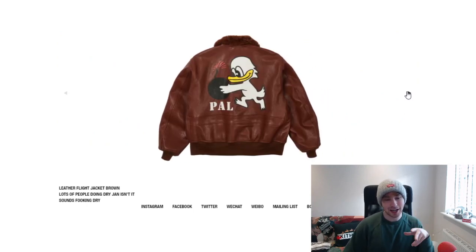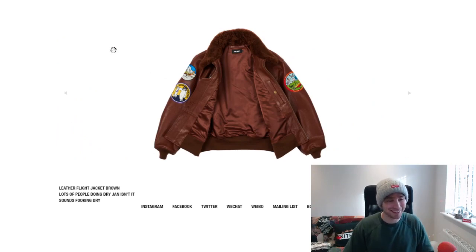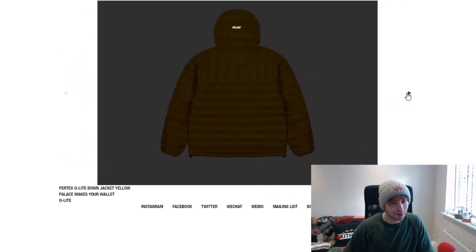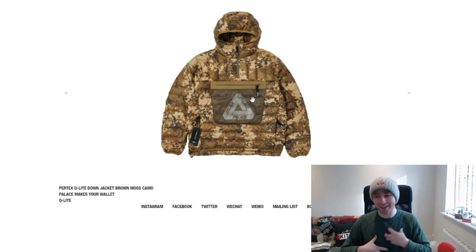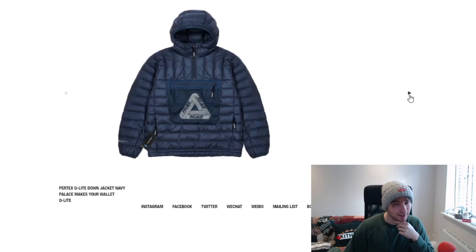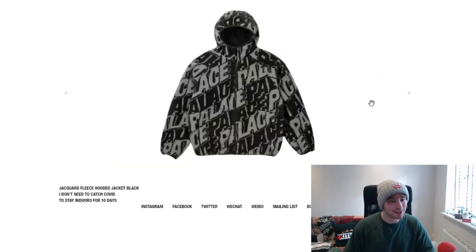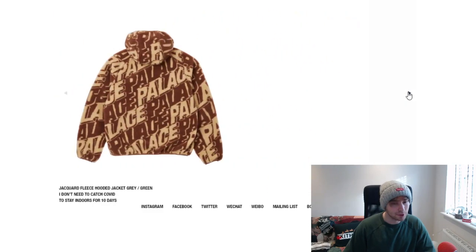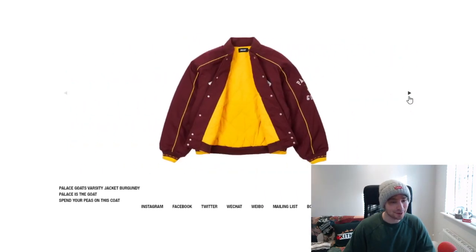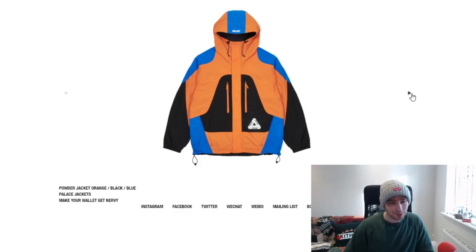I've been looking more for outerwear but the flight jacket is a bit expensive and a bit loud. We've got the Pertex Q Light down jacket reflective — multiple colorways. The pocket placement is a bit odd to me. The black colorway works a lot better. We've also got the jacquard fleece hooded piece in multiple colorways — I like the black colorway, and there's a Palace Goats varsity which is a cool idea.